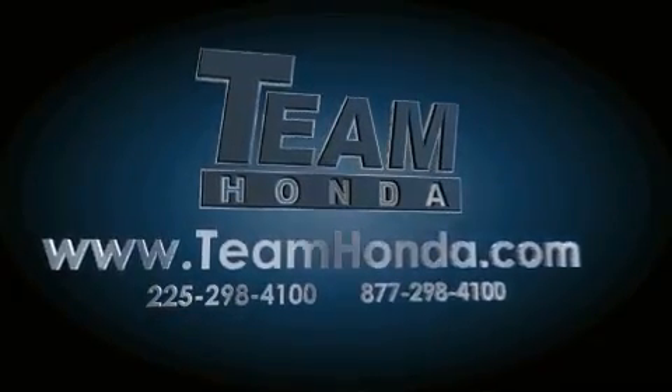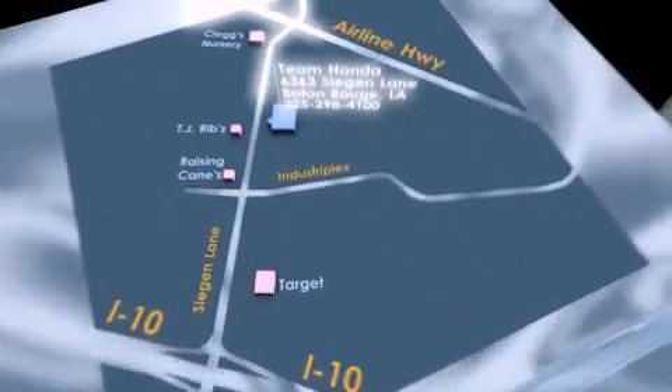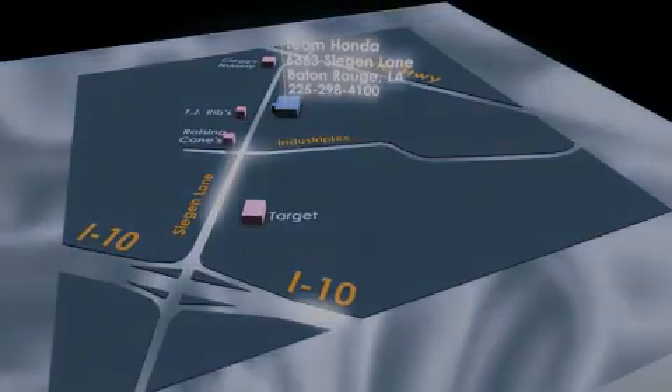Our inventory is always available to you on our website at teamhonda.com. To receive special internet pricing for this vehicle, or if there's anything else we can do to assist you, please call us or visit our showroom at 6363 Segan Lane in Baton Rouge. A sales representative will be happy to assist you.